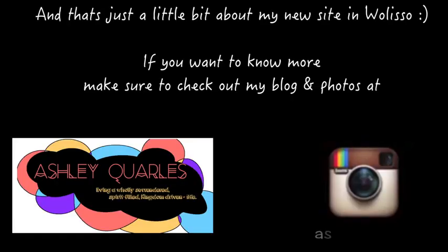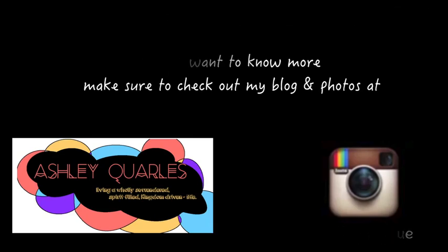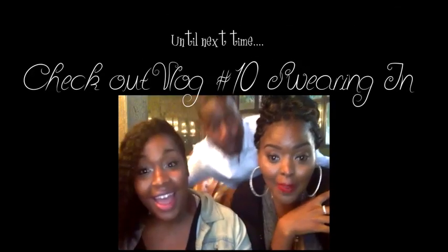That's all I have for you guys today. If you'd like to hear more about my Peace Corps experience, feel free to check out my blog or look for photos on Instagram. Till next time — ciao!